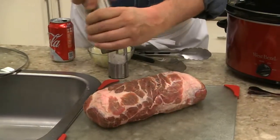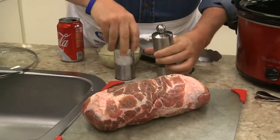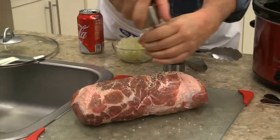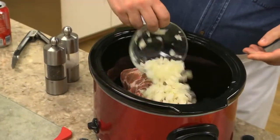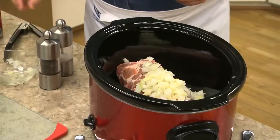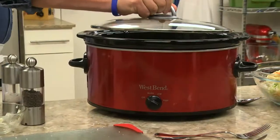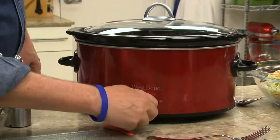The first thing we do is generously coat a boneless pork butt, which happens to be very budget-friendly, with salt and pepper, and place it in a slow cooker. We top that with a good amount of chopped onions and a can of cola. We cover it and set it on high, and while it does its thing,